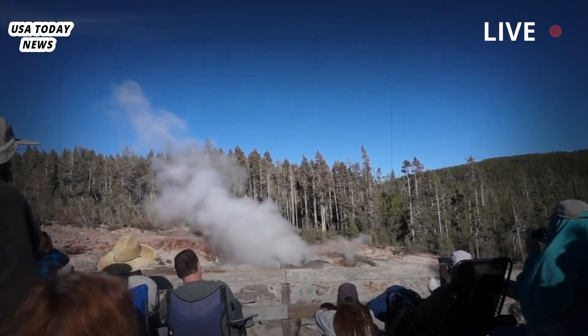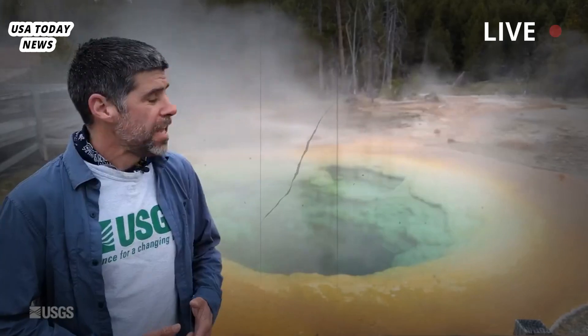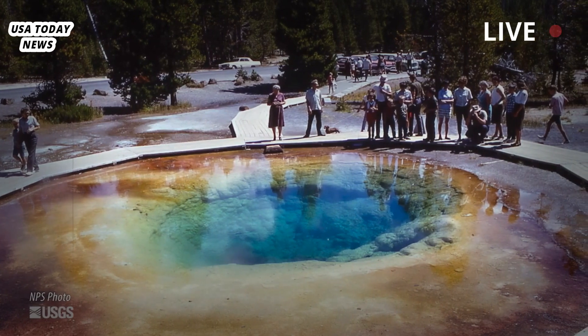No injuries were reported, but the Biscuit Basin area was closed for visitor safety. The eruption damaged a boardwalk that had been blocking people from getting close to Yellowstone's fragile and often dangerous geothermal area.